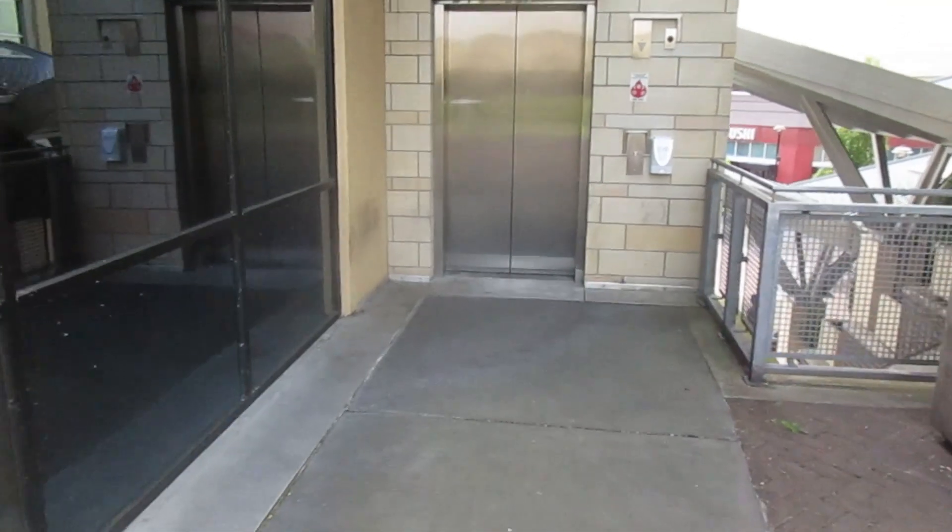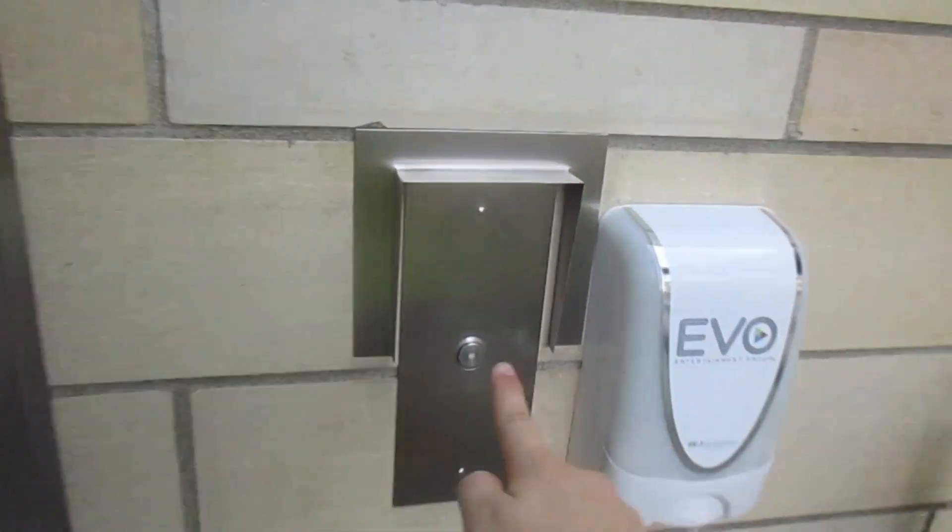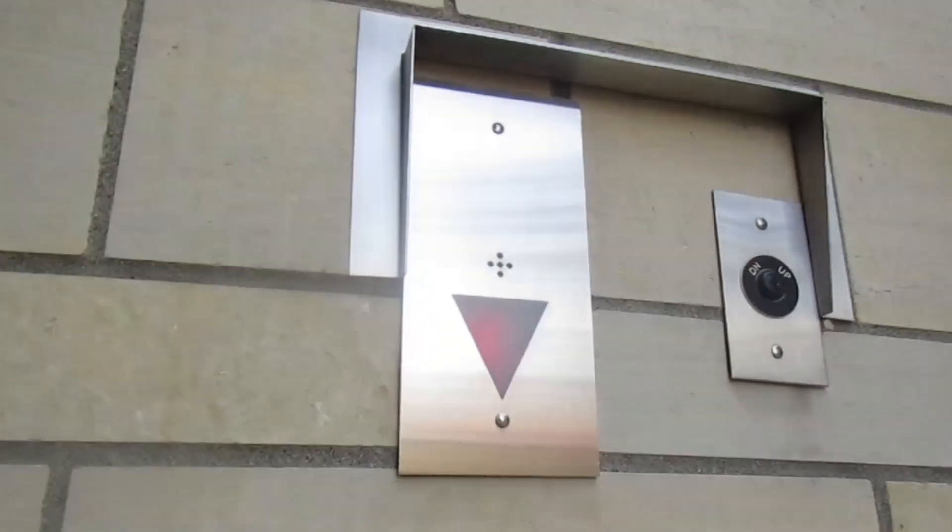This is the elevator in the West Village at Clackamas Town Center in Clackamas, Oregon. Another Schindler 330A.